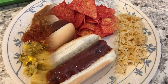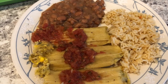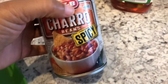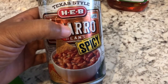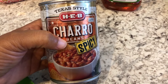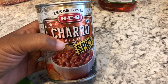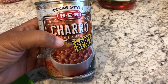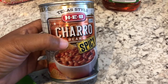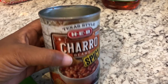Hey guys, so tonight we are eating some other food from our pantry and freezer. We are having some charro beans from H-E-B. If you remember, over the summer we went to my cousin's wedding, which is near an H-E-B - a popular grocery chain store here in Texas, but they don't have them everywhere. When I was there, I stopped by the H-E-B and got some groceries, some of my favorite things, including charro beans.